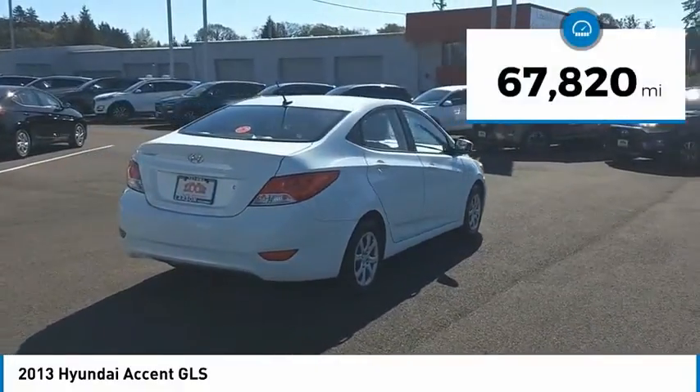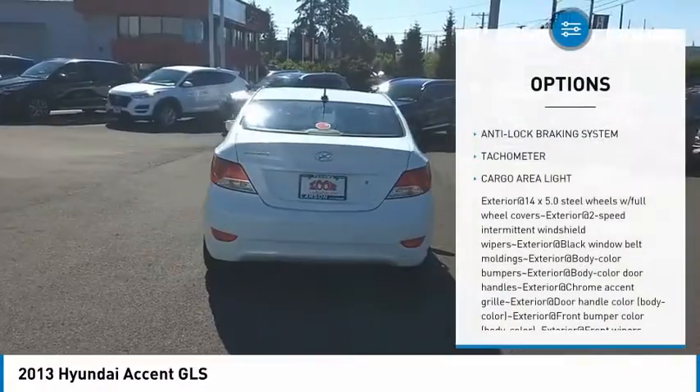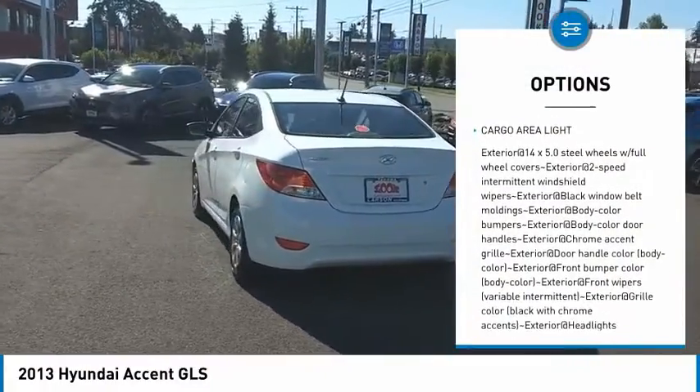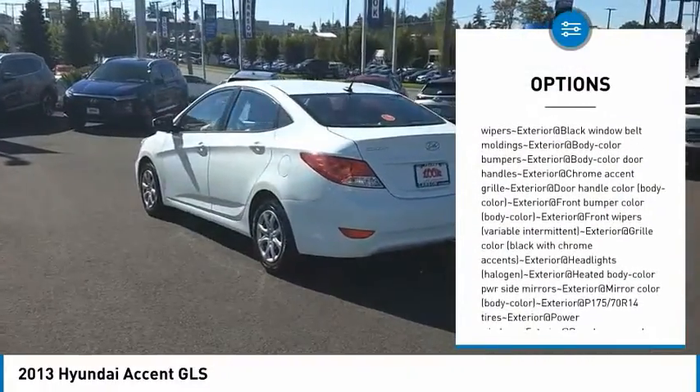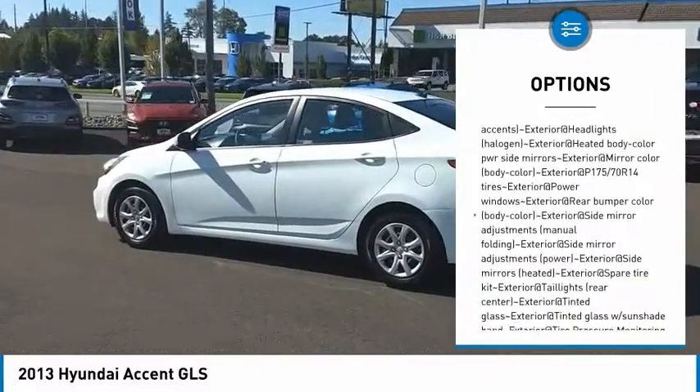This vehicle has less than 70,000 miles. Here are some of this vehicle's great options: anti-lock braking system, tachometer, cargo area light. Wouldn't you look great in this vehicle? Stop in today and see for yourself.